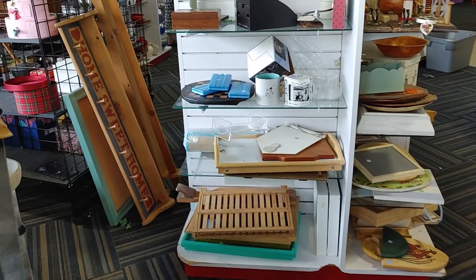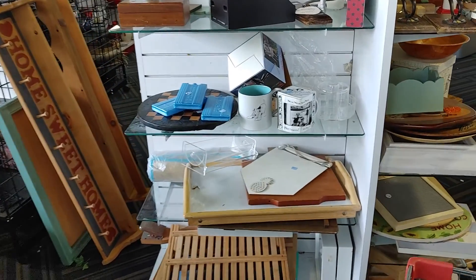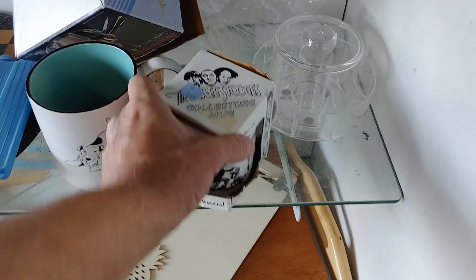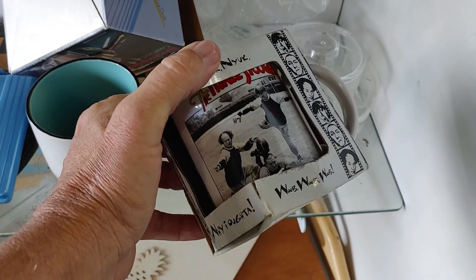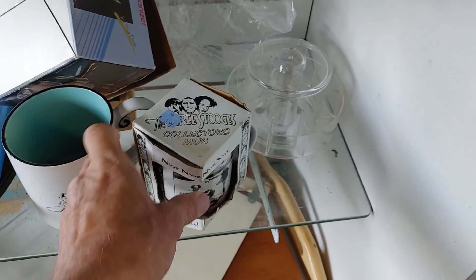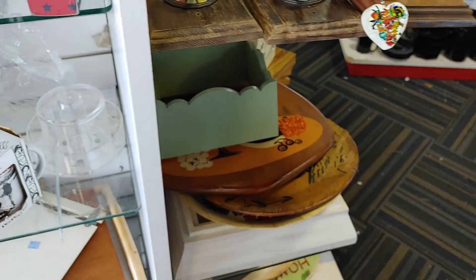This was the last unsearched shelf at this store, so I decided to see what it had. I saw this Three Stooges mug, but at $3.99 that was too expensive, so I put it back and just decided to head up to the cashier. I'll meet you guys in the car.